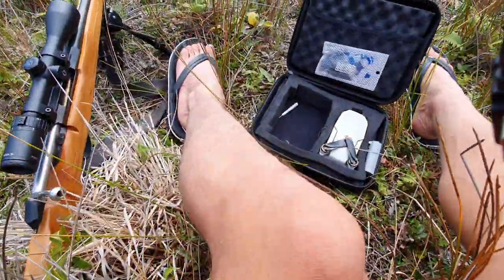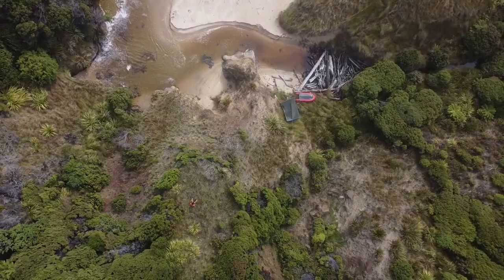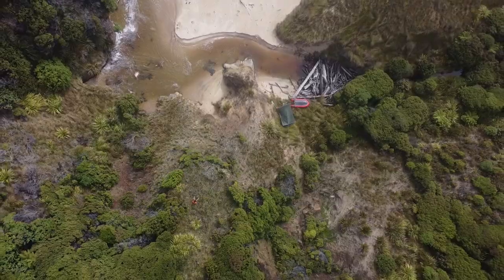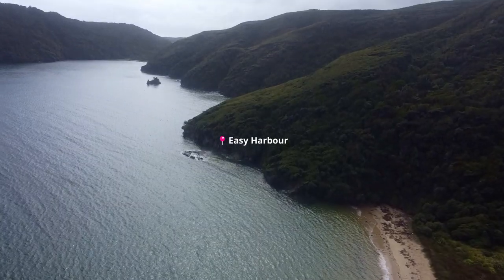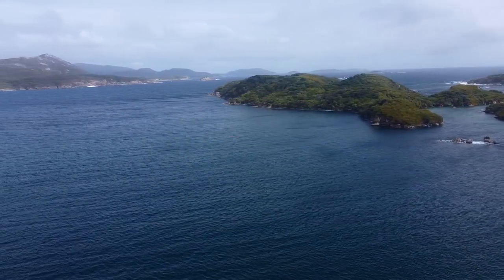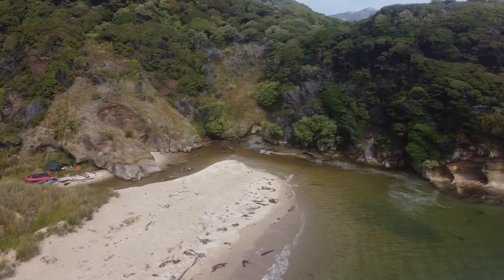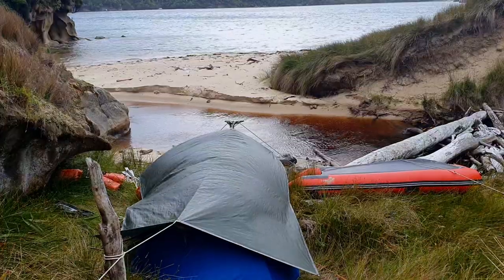Not sure what the sandflies are up to today but they're missing out on a meal. It's kind of hot - weirdly low numbers of sandflies, which is really nice. But also really low numbers of deer. It's pretty nice outside so I think I'll just put the boat in the water and go for a little fish.